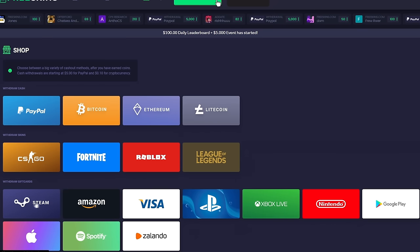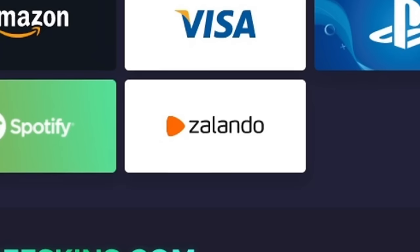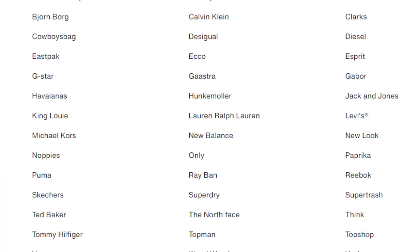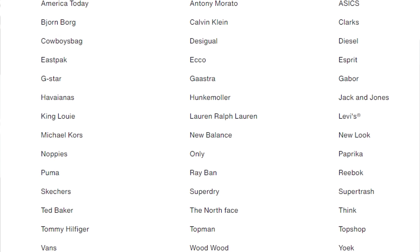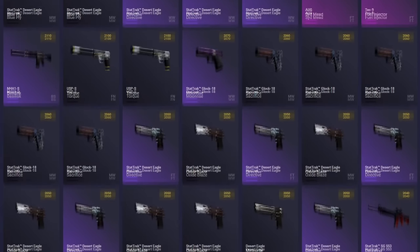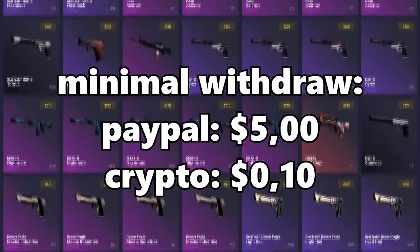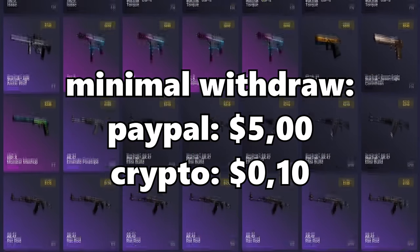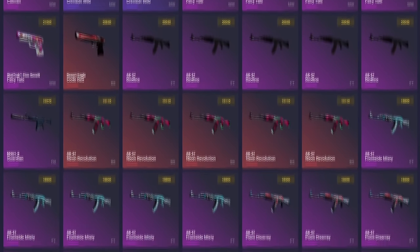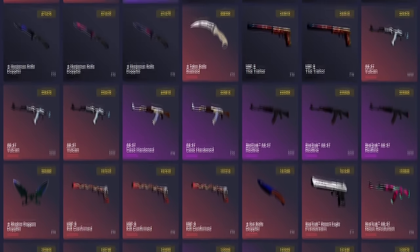Gift card options include Steam, Amazon, Visa, PlayStation, Xbox Live, Nintendo, Google Play, Apple, Spotify, and Zalando. If you guys use my code enough I'll actually buy something off Zalando — I know you can buy clothing on that website. So as you can see they have a lot of options. You can start withdrawing PayPal at $5 and cryptocurrency at only 10 cents. Their CSGO item list starts at only 30 cents, so if you've made 30 cents and want to withdraw, go ahead. There's enough options to personally start using this website.